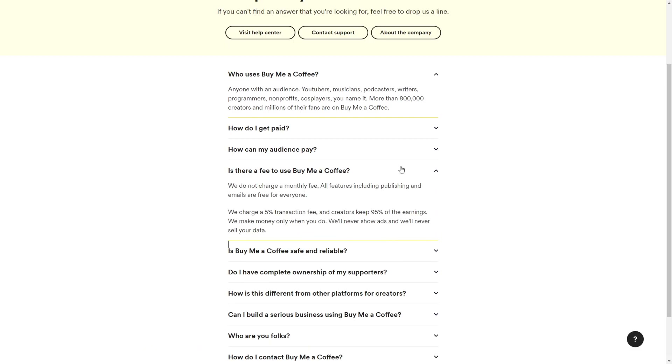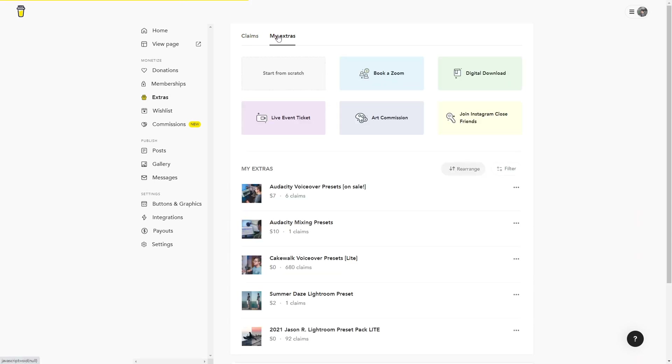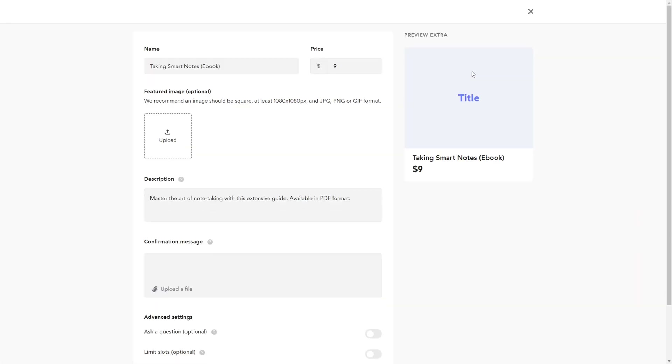It's important to know BuyMeACoffee deducts 5% from each transaction, with no extra fees on top of that. I'm actually totally fine with that rate though. From within extras, I'm going to click my extras, then digital download, to start the process of releasing my presets.